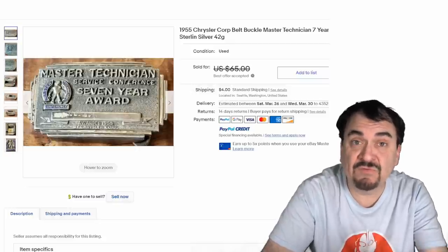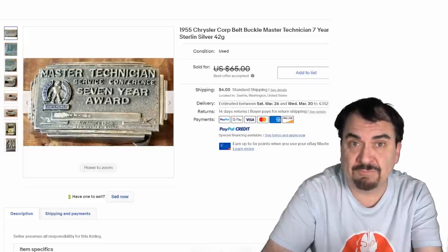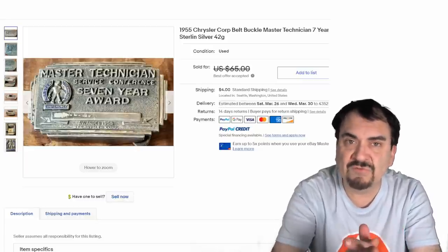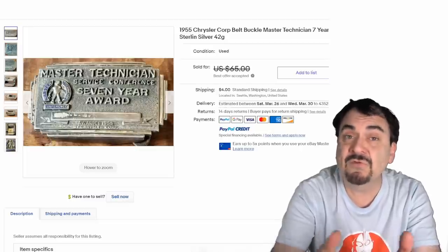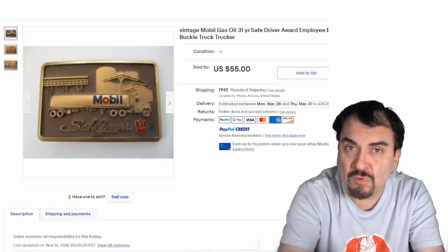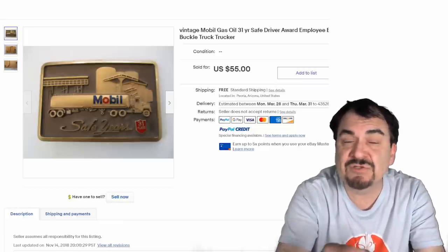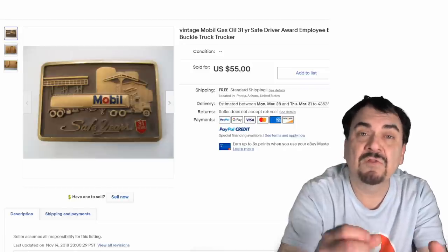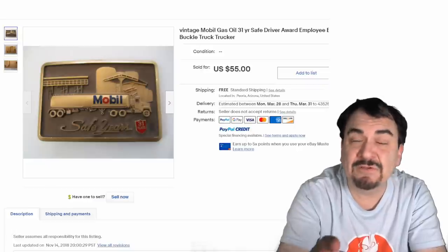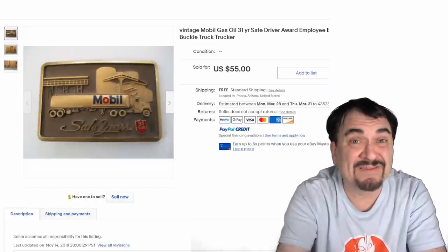Most car companies issued buckles for various different departments, as you saw with the salesman's award. This is for Chrysler Corp, maintenance department — a service technician who earned the Master Technician Award for seven years. That went in the $50 range — it's a nice, neat, unique item you could run into. Here's one last one tied to the oil industry. Most of the oil ones will get you decent money. If the oil company is out of production or hasn't existed in decades, they'll be worth more. This one still sold for $55, though it may have been listed higher.